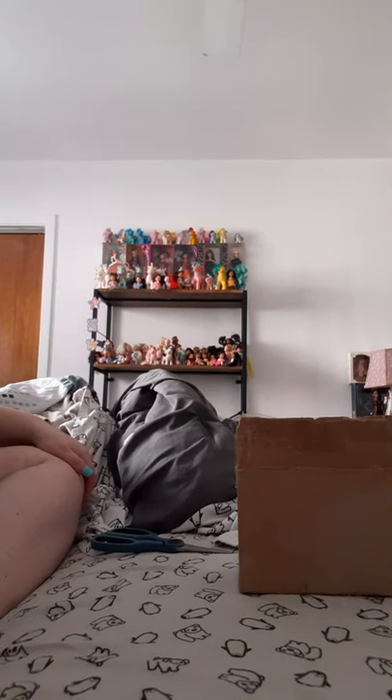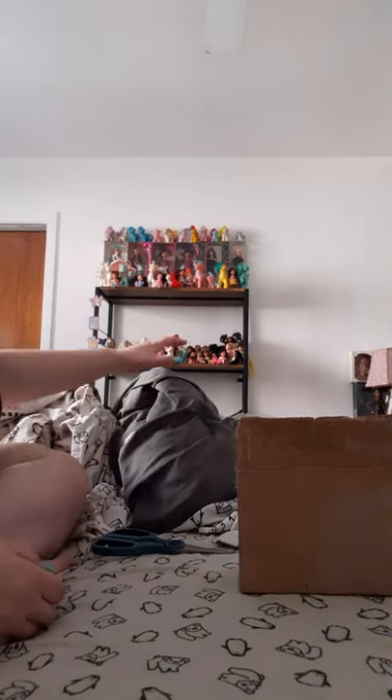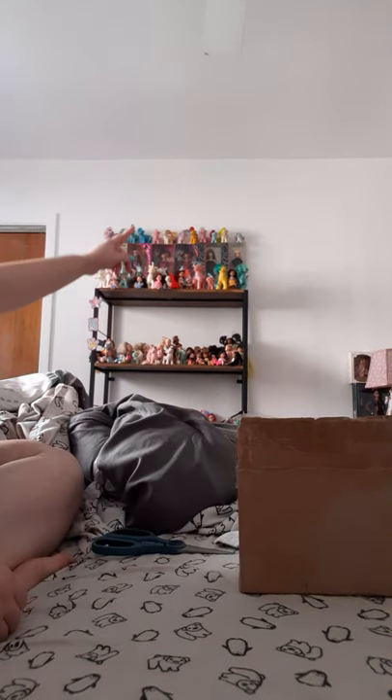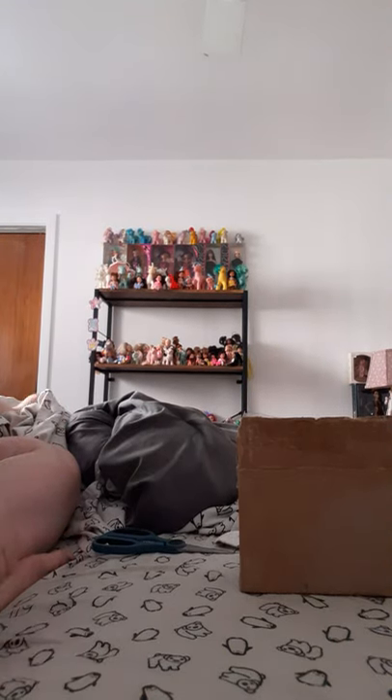Hey guys, I got another delivery today that's like two days early, so I wasn't expecting this, but it's gonna be cool, I'm excited. You guys know that I like to collect Kelly dolls, and if you look over there, you can see some of my collection. There's some My Little Ponies and Barbies up there, but that shelf has like the majority of the Kelly dolls that I own, and I got some more today.